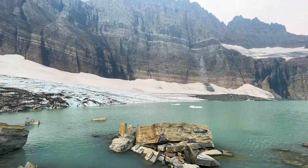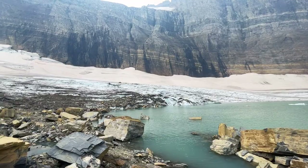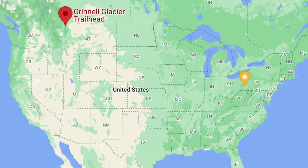What's up guys? It is Stoof here from Travel Season. Welcome back to our channel. In this video we're going to talk about the Grinnell Glacier hike in Glacier National Park, Montana, United States.